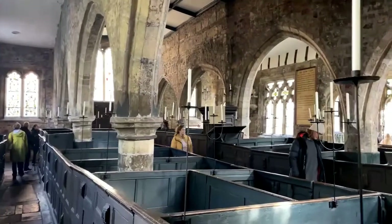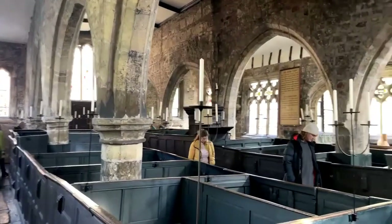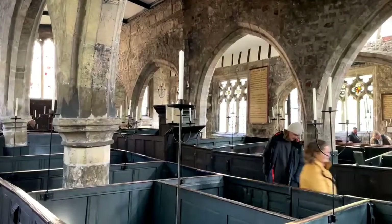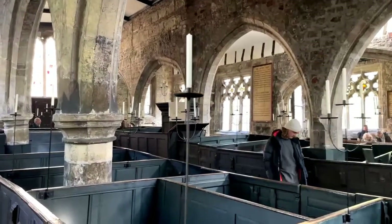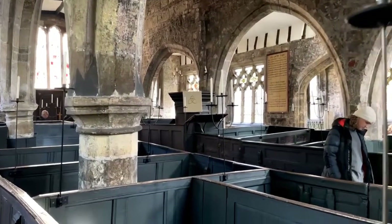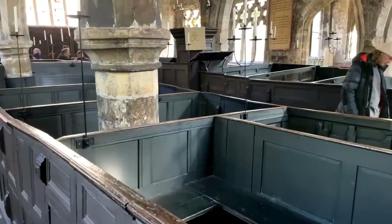I've heard singing in here as well, and the acoustic quality of this space is absolutely remarkable - it just bounces off everything. Only certain people were allowed in the pews, says Lynn, and she wasn't one of them - she wasn't on the preferred list.